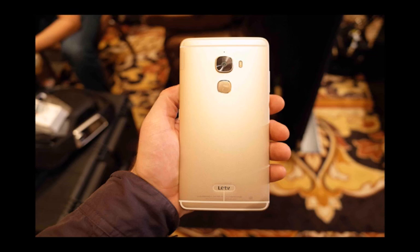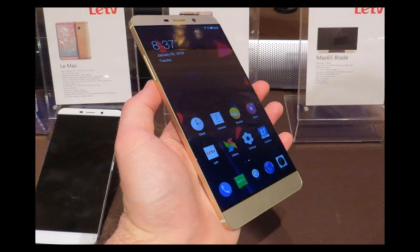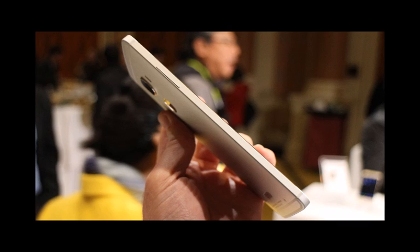Without any doubt, there is some serious potential in the LE TV Max Pro, provided the user experience ultimately matches the spec sheet and build quality. If LE TV is serious about its American ambitions, it must also do its best to market the device at an attractive price point.